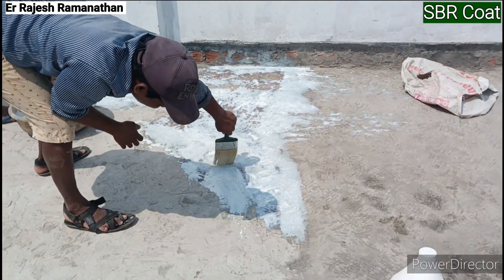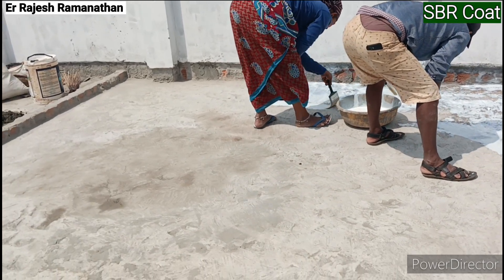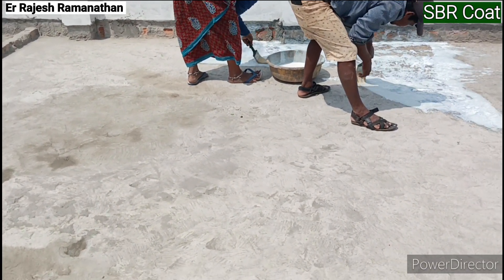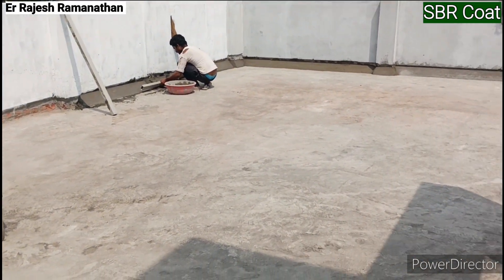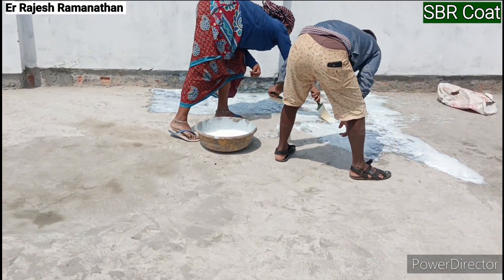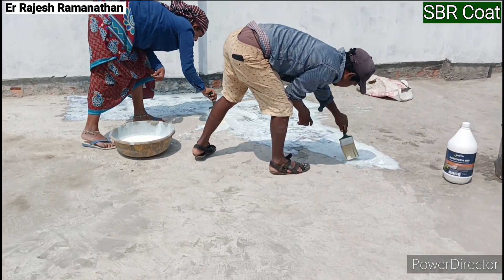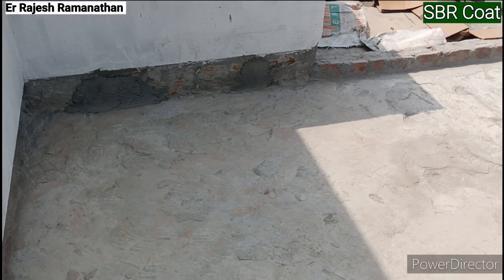Then fresh pond coats were applied. Two components are to be added — one in powder form and one in liquid form. These are added in the ratio of 1 kg powder to 750 ml liquid, and should be applied at four-hour intervals: one coat in the horizontal direction and another in the vertical direction. If required, you can also do a protective plaster of 20 mm thickness in cement mortar ratio 1:4, added with Bostik 2-in-1 chemical, for protecting the waterproofing layer.